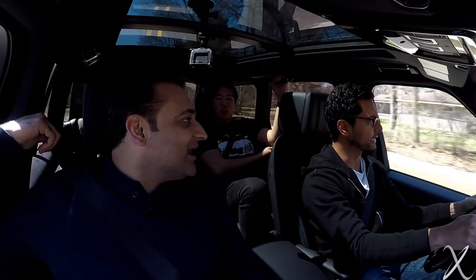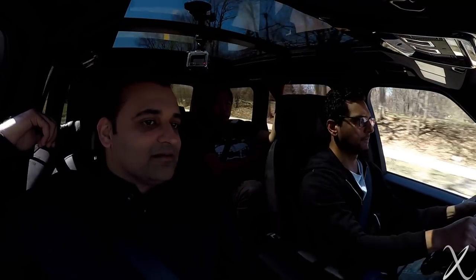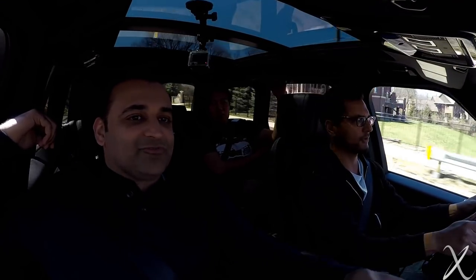Obviously the engine is better. Is it extremely better? I don't know. It's almost twice the displacement. The Explorer Sport is very torquey — you're looking at 365 horsepower and 350 pound-feet of torque with the 3.5 EcoBoost. That's the one you got.